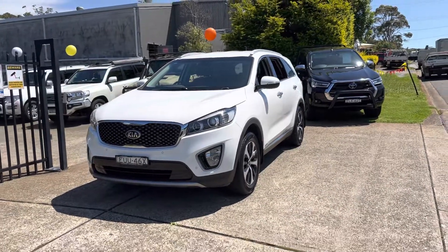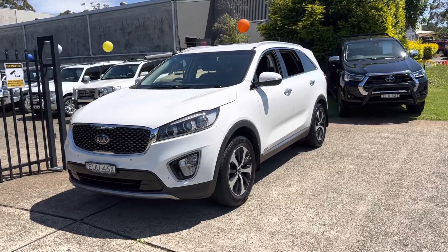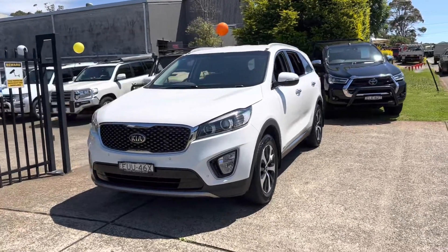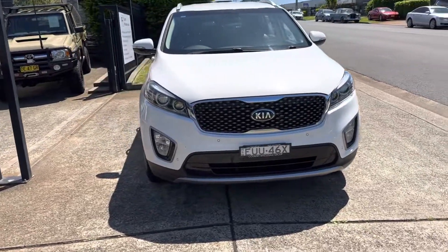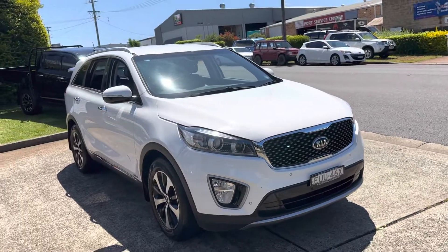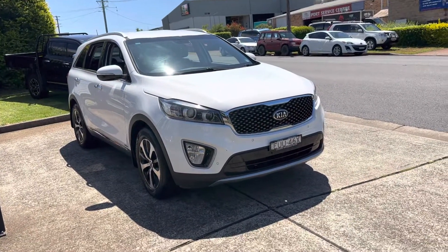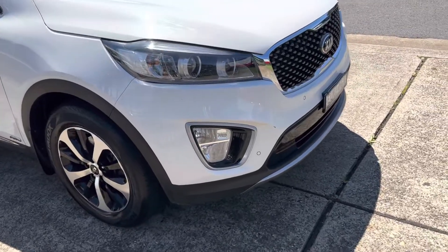G'day, welcome to Country Wholesale Group where we get all the best SUVs. Here is a Kia Sorento 2015 SLI all-wheel drive diesel — an outstanding, economical, safe and reliable family vehicle, available right now for immediate delivery.